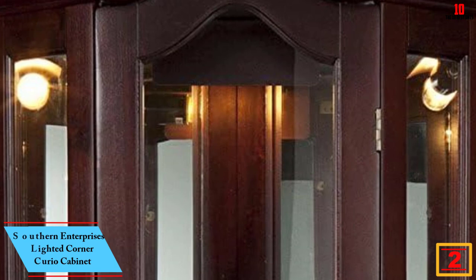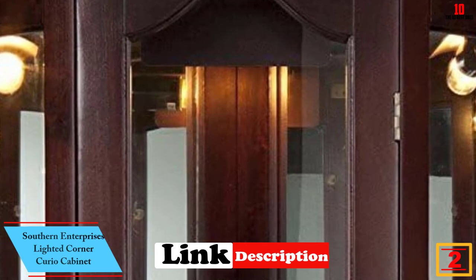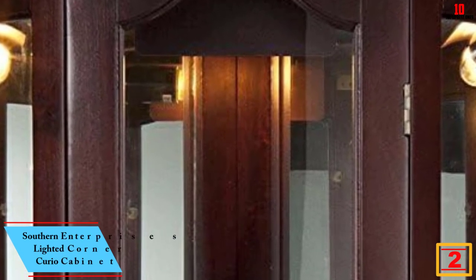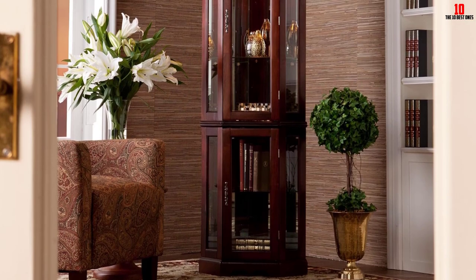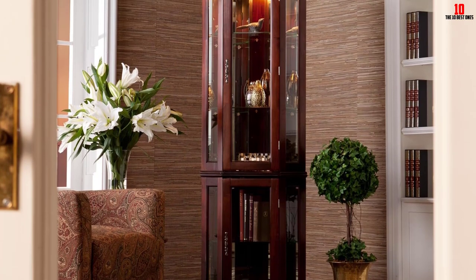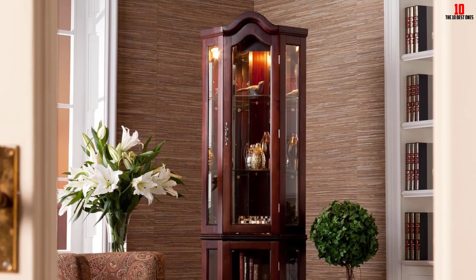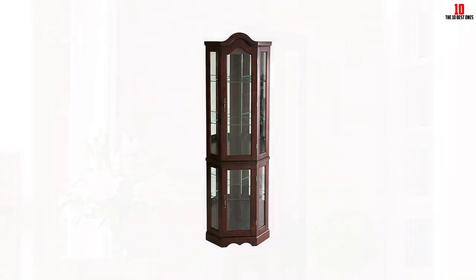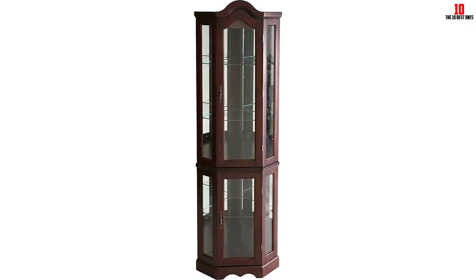At number 2, we have the Southern Enterprises Lighted Corner Curio Cabinet. This is one of the most pocket-friendly corner curio cabinets on the market; however, its affordability should not be confused with compromised durability and quality. It gives you great value for your money and ensures long-term service, so you will not need to replace it within months of purchase. It provides a luxurious look facilitated by its mahogany wood finish, which can match or complete any decor. The product is easy to maintain, but you should never use an abrasive cleaner on it.